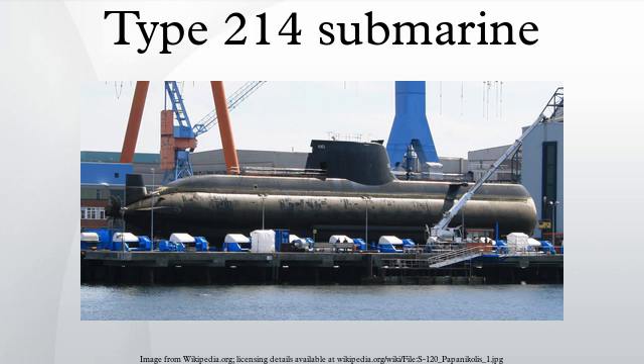In 2005, Portugal awarded a contract to Howaldtswerke-Deutsche Werft for two Type 214 submarines, which were delivered in 2010.